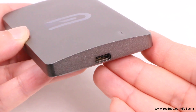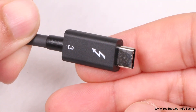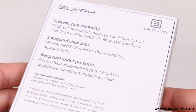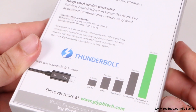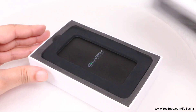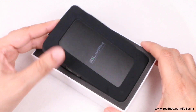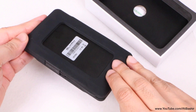Anything faster than this and we need to step up to a faster interface — enter Thunderbolt 3, and that's where this comes into play. Glyph's new Atom Pro SSD claims to be the fastest portable SSD currently out there, offering sustained read and write speeds of over two and a half thousand megabytes per second, and it does this by using the Thunderbolt 3 interface.